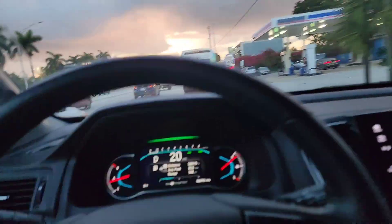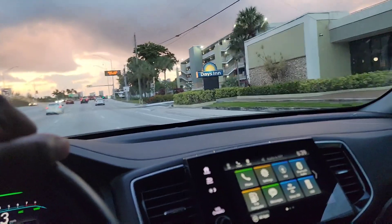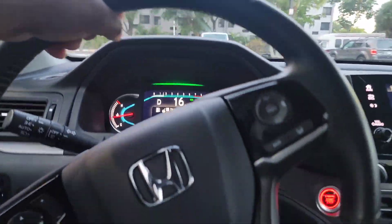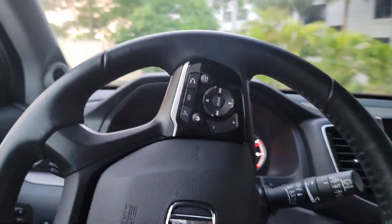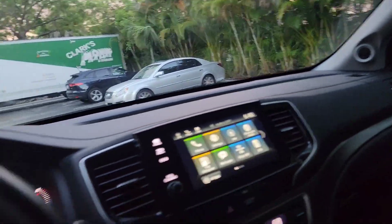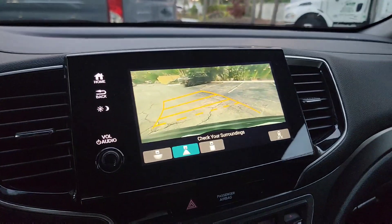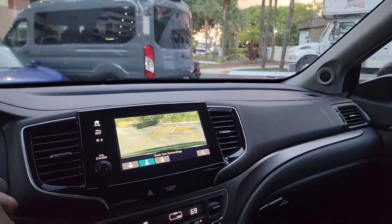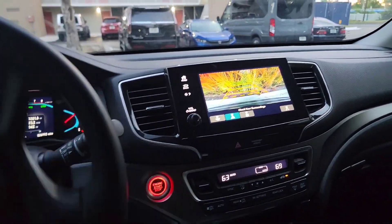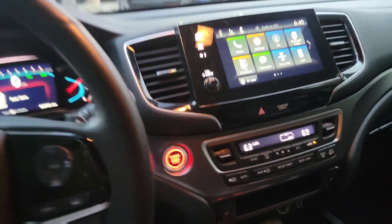I'm going to pull in right here and then show you guys the outside and the rest of the interior. I'm putting it in reverse — I have a backup camera as well. Not bad. I'm old-fashioned so I look in the back too, but there's no car parking here anyway. I'll put that in park — you press the button and it's in park. Let me hurry up before my phone shuts off.